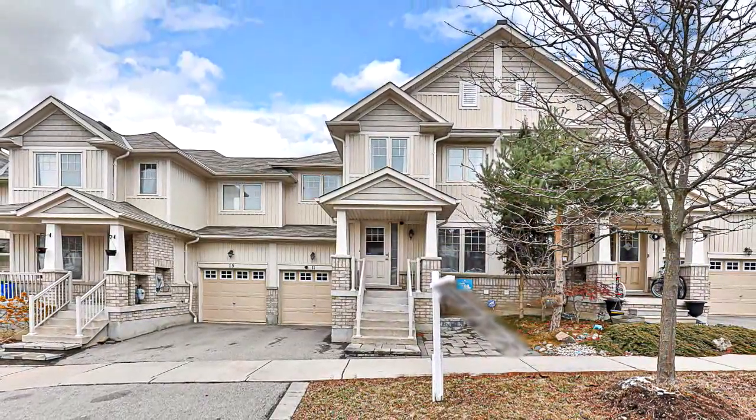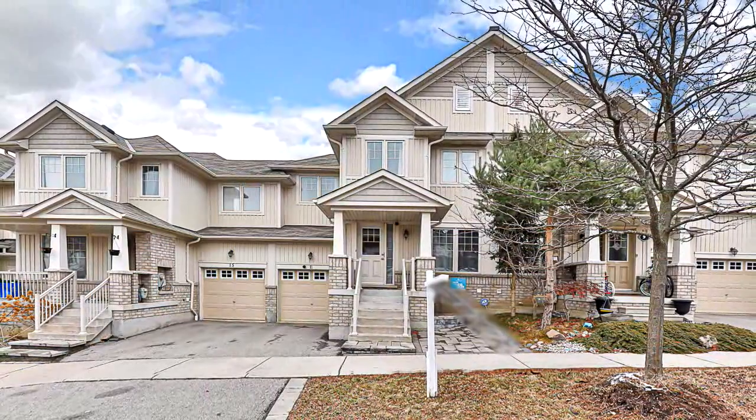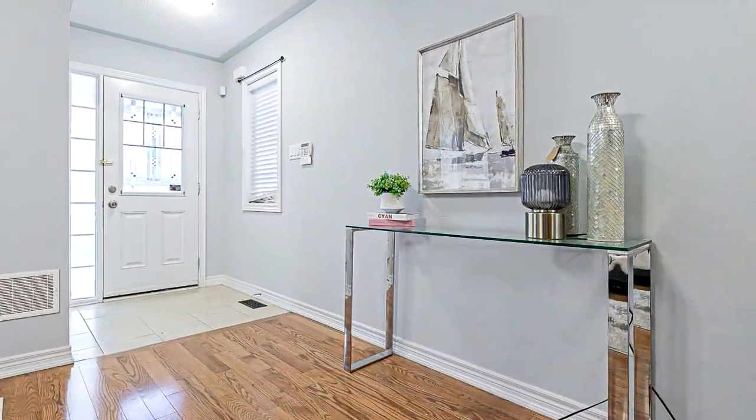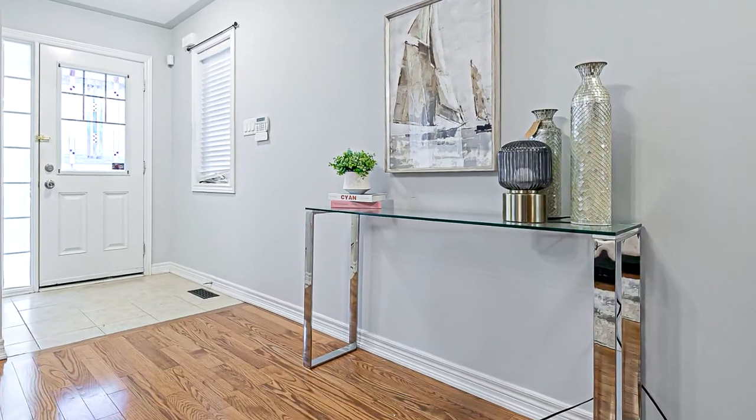Welcome to 11 Winesque Street in Richmond Hill. Great starter home, approximately 1,700 square feet. Spacious townhouse located in Jefferson, Richmond Hill.